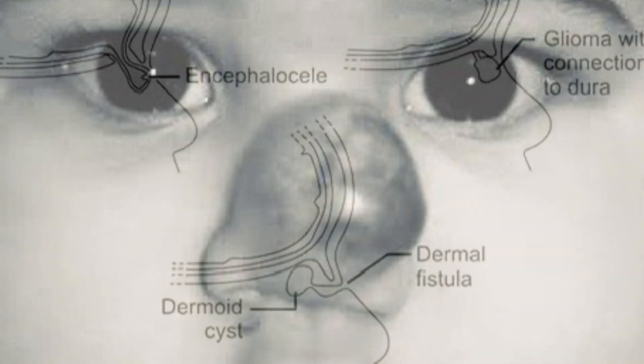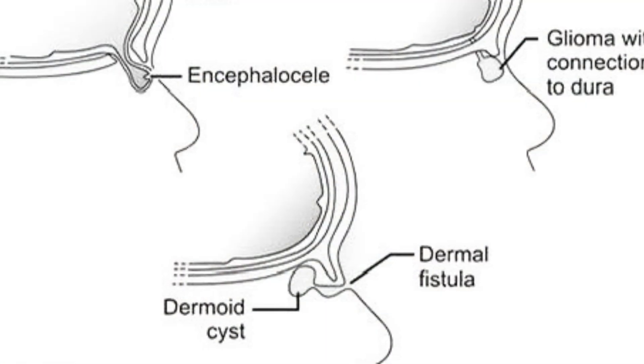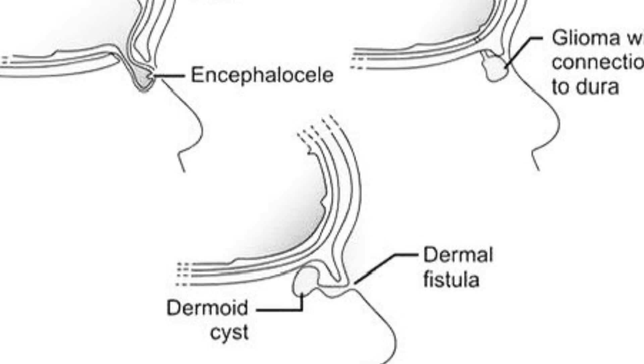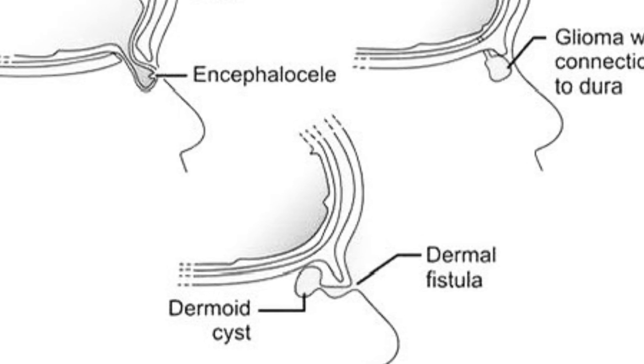Accurate diagnosis often requires imaging, such as MRI or CT scans, to assess the mass and its connection to surrounding tissues. Treatment typically involves surgical intervention, with approaches tailored to the specific type and location of the mass.